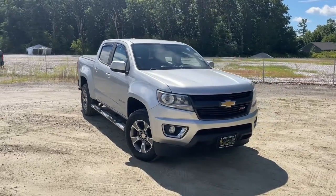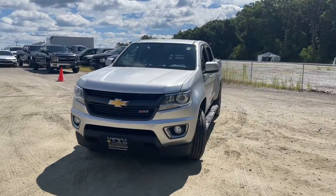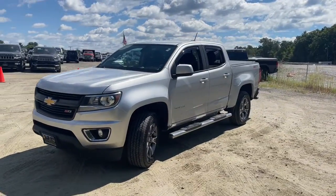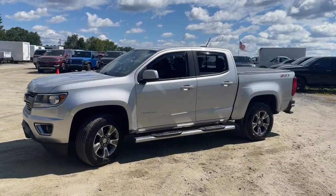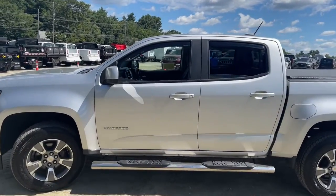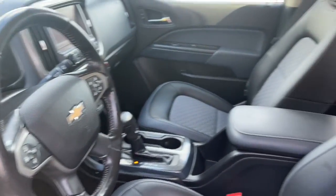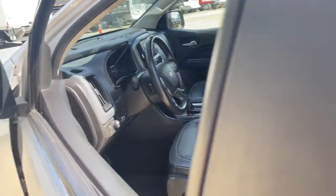Enjoy the view of this 2017 Chevrolet Colorado. This vehicle is an outstanding buy with fewer than 120,000 miles on the odometer. Get the job done in sleek and sporty style in the versatile Colorado, the mid-size pickup that has the amenities and technology to keep you safe, comfortable, and connected.